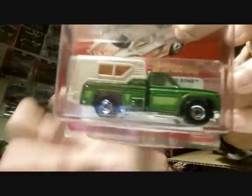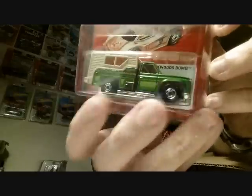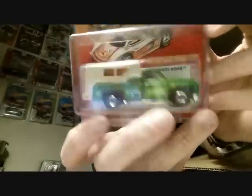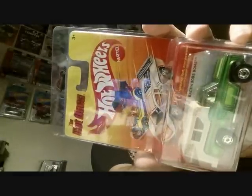Sorry guys, I'm taking my time — blown away by these customs. Brad did an awesome job. I do have this one though — this is a Hot Ones Backwoods Bomb. I was thinking about using this camper on another truck as a custom, but I'll do that with the other one I have. Thank you so much — love that Backwoods Bomb.